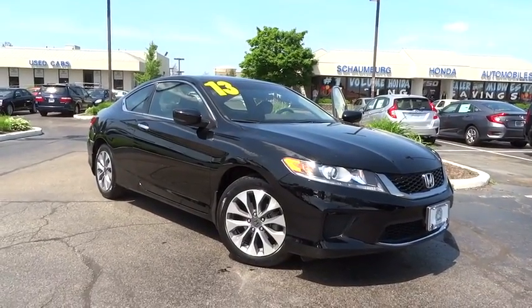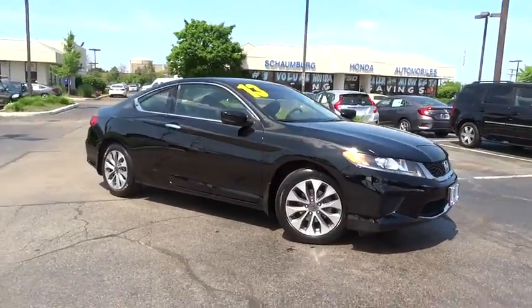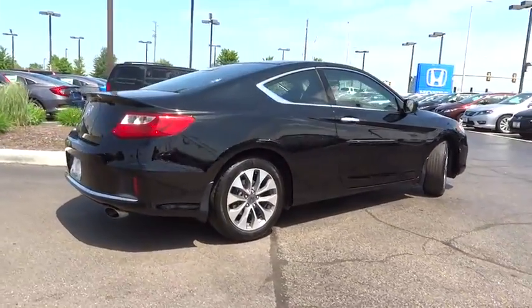The 2013 Honda Accord: ingeniously simple, yet overflowing with luxury and technological creativity — all that and more in the Accord. This vehicle has less than 20,000 miles.